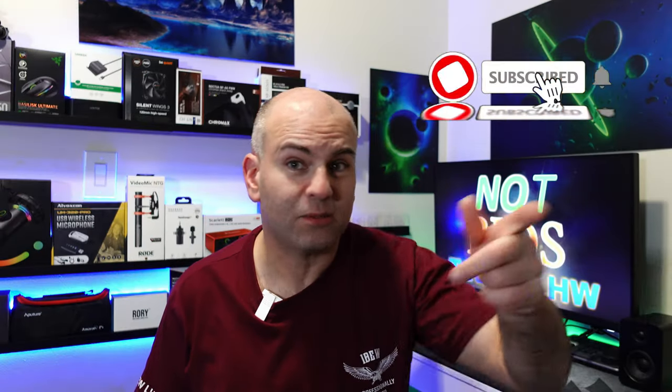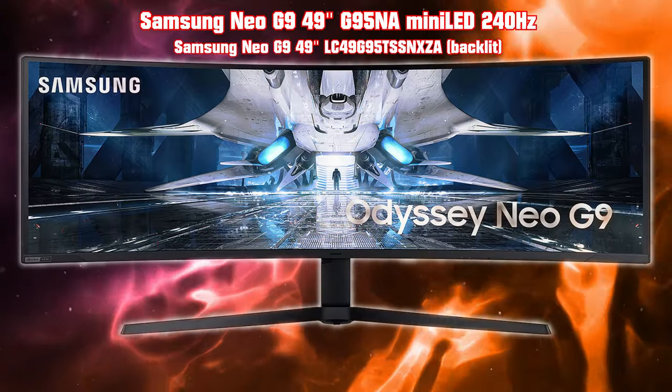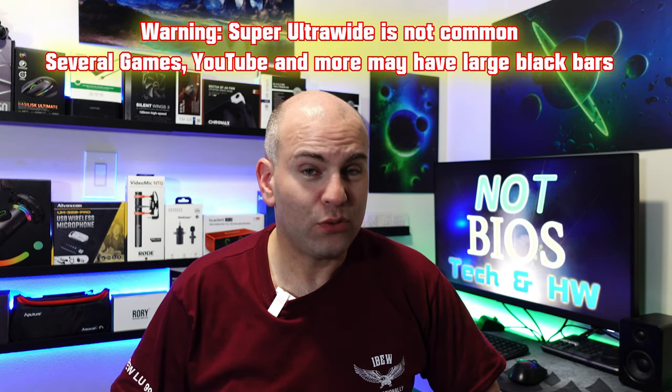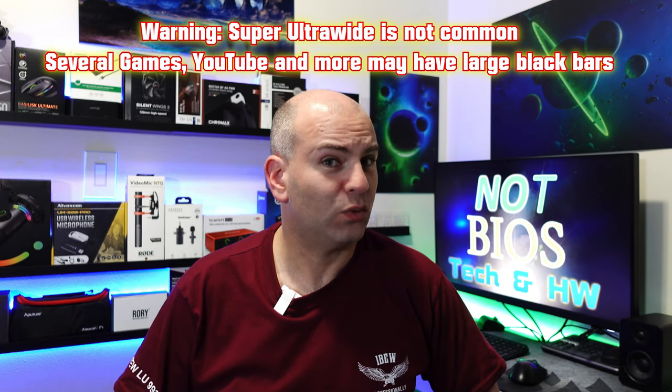If you've been enjoying this video, don't forget to subscribe. The Samsung Neo G9 is a 49-inch super ultra-wide monitor with 2048 mini LED dimming zones and 2000 nits of brightness — a screen you may really want. Keep in mind that super ultra-wide is not supported by many games, and YouTube will have huge black bars on each side. However, for games that do support it, you'll get an ultra-wide view that looks very immersive when curved across such a huge screen.